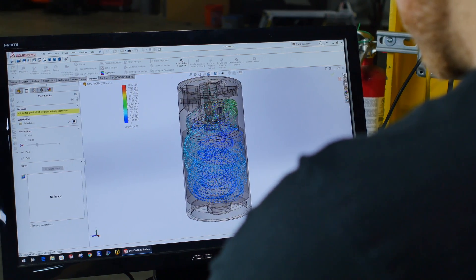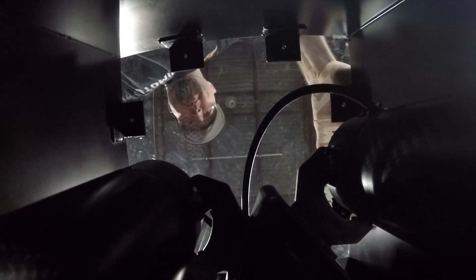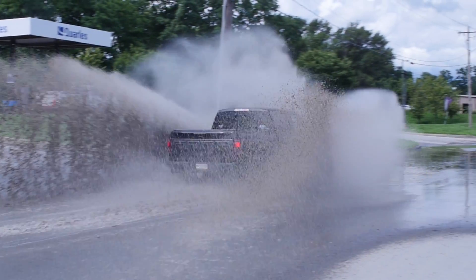Several tests needed to be performed to verify this catch can could hold up to the rigors of life under hood, in the most demanding scenarios and for the most demanding high-performing vehicles.